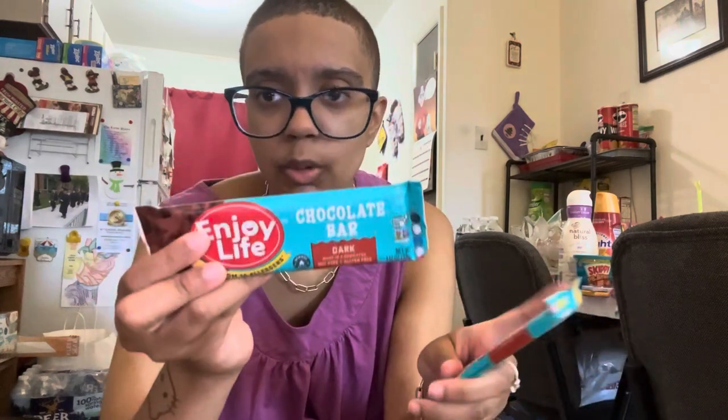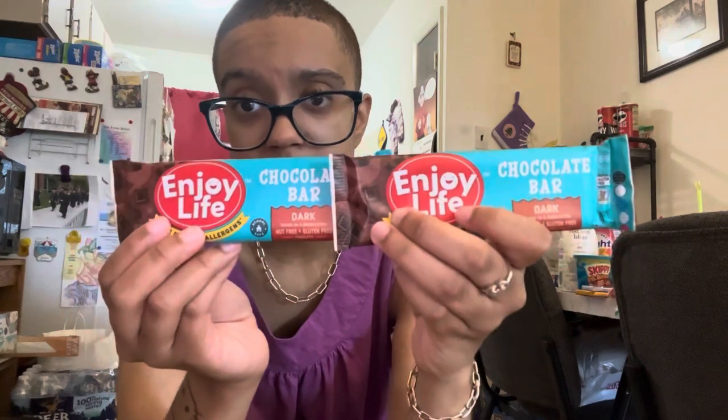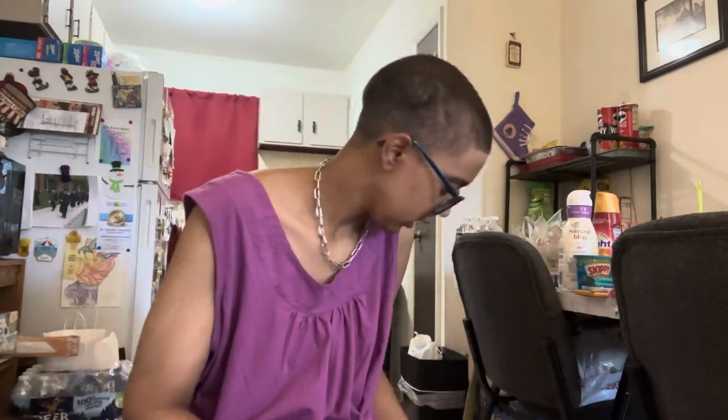I grabbed these from the refrigerator: Enjoy Life Chocolate Bars — dark chocolate. These are actually the ones my doctors recommended, even though they have 13 grams of added sugar. I got two dark chocolate bars because these are my favorite. They don't taste like a healthy product at all. They're free from wheat, peanuts, tree nuts, dairy, casein, soy, egg, sesame, mustard, lupin, added sulfites, and fish — basically all the major allergens. You can find them in the gluten-free aisle at Walmart.